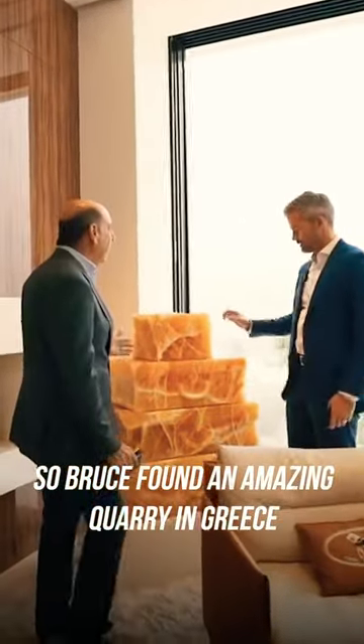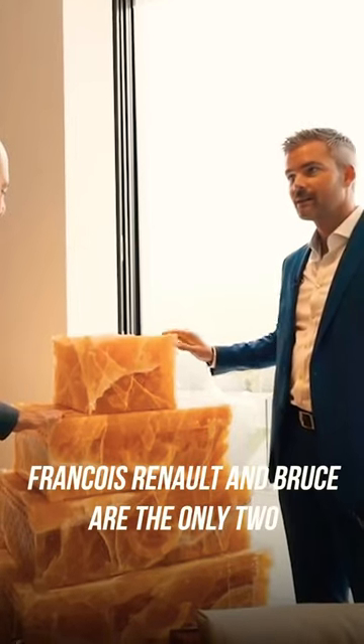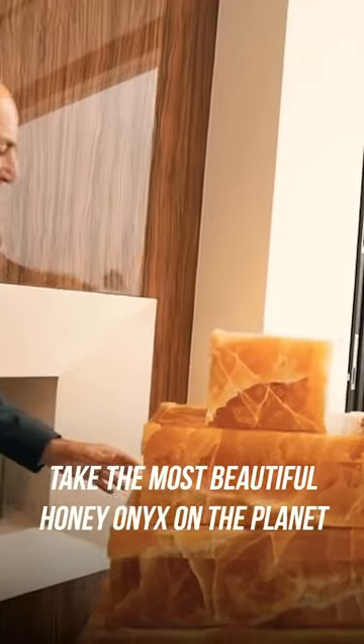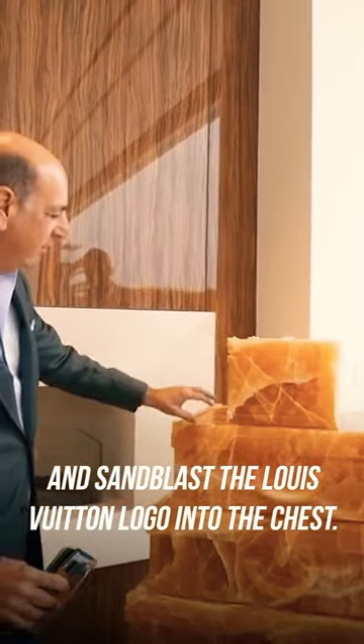Bruce found an amazing quarry in Greece of hunting onyx, and what he did was he made Louis Vuitton furniture out of it. Basically, Francois Renault and Bruce are the only two that own this. He took the most beautiful hunting onyx on the planet, made it into a Louis Vuitton chest, and then sandblasted the Louis Vuitton logo into the chest.